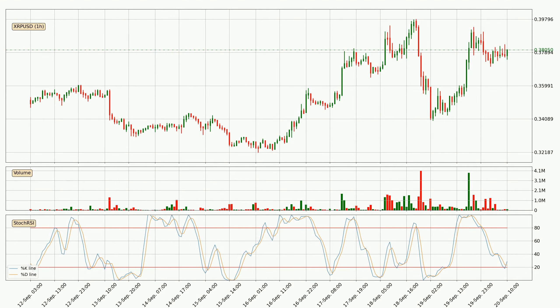Jumping to the hourly stochastic RSI, there are no signs of the stochastic RSI being oversold or overbought at this time, but because the percent K line is over the percent D line, we can deduce that the trend is currently on the up.